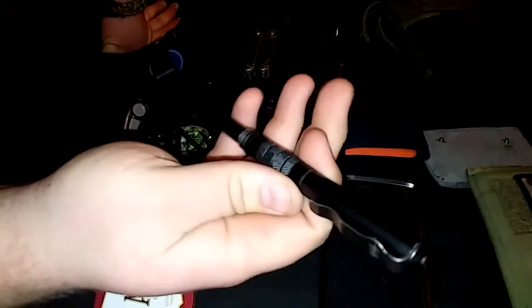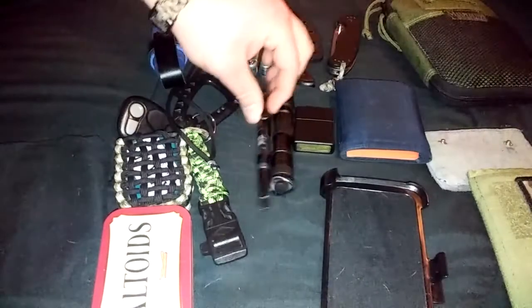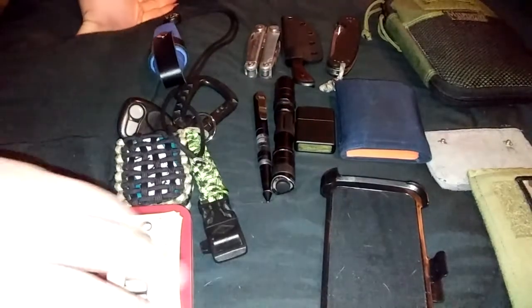The Hardcore Hardware tactical pen. I'm out of cartridges — I've got to order some more. I use the Fisher Space Pen ones, but I still keep it on me.